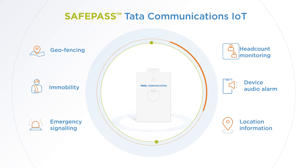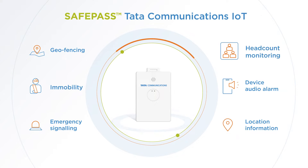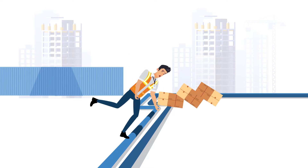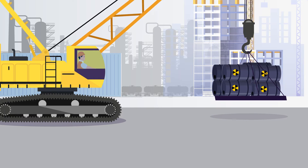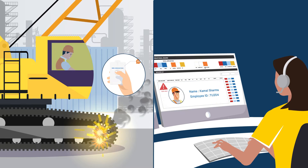SafePass comes with various features including geo-fencing and emergency signaling to make managing employee safety seamless. If workers face an emergency situation, their supervisor will be alerted immediately. If they need assistance, employees can use an SOS button to reach out.